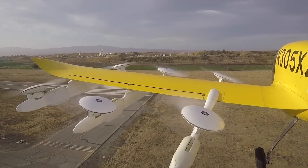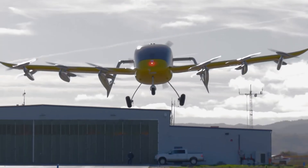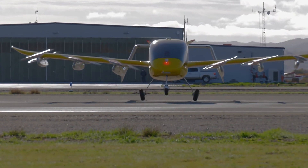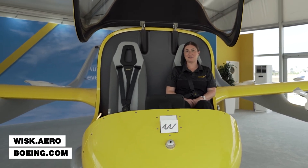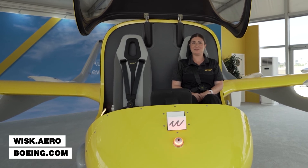Prior to the aircraft coming in to land, the aircraft will begin to slow down and descend. At this point the fans will become unstowed and begin to spin. Our safe autonomous aircraft then lands on the ground. To learn more about us, check out WISC.aero and follow us on social media. And to learn more about Boeing's commitment to sustainability, head to Boeing.com.